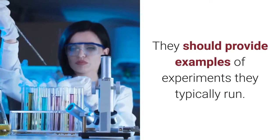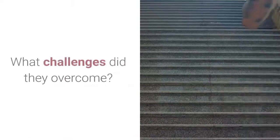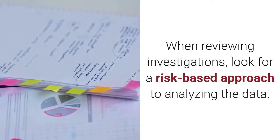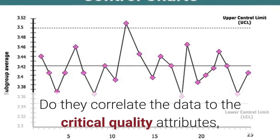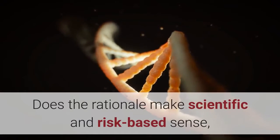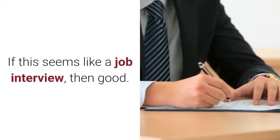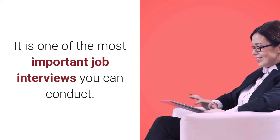They should provide examples of experiments they typically run. How have they identified critical parameters in projects like yours? What challenges did they overcome? When reviewing investigations, look for a risk-based approach to analyzing the data. Do they correlate the data to the critical quality attributes even if they are not formally defined? Do they execute purposeful experiments? Is there a documented rationale for the plan? Does the rationale make scientific and risk-based sense, or does it seem like trial and error? If this seems like a job interview, then good — you got the point. It is one of the most important job interviews you can conduct.